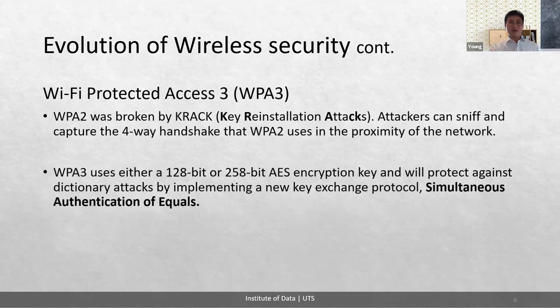WPA2, however, was broken by an attack called KRACK — Key Reinstallation Attacks. Attackers can sniff and capture the four-way handshake that WPA2 uses in the proximity of the network. WPA2 uses a four-way handshake between clients and access points, like a router, to enable encrypted connections, but this can be exploited. We can see this in the demo in a later slide.